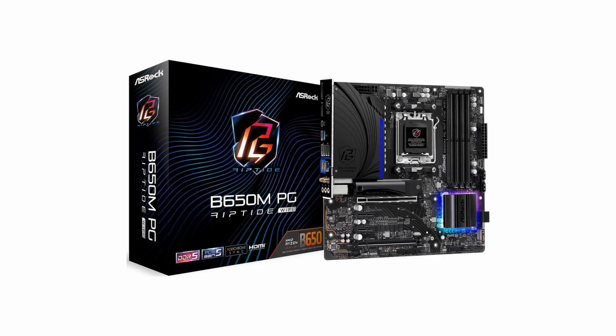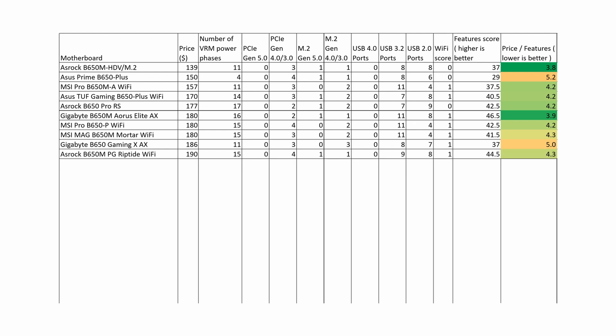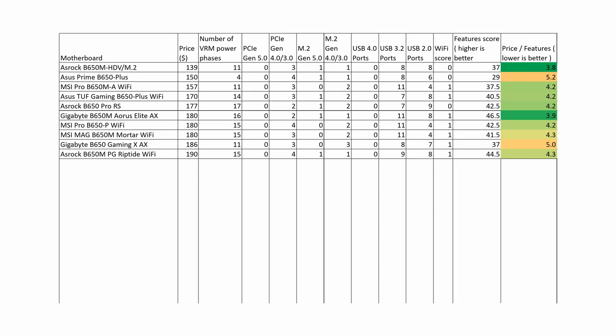The ASRock B650M PG Riptide Wi-Fi has a good features score of 44.5 and a solid price-to-features ratio of 4.3. However, it is not a better buy compared to the Gigabyte B650M Aorus Elite AX because it is currently more expensive. The Gigabyte B650M DS3H is also not recommended, as it has a bad overall score of 31.5 and a bad price-performance ratio of 6.0.